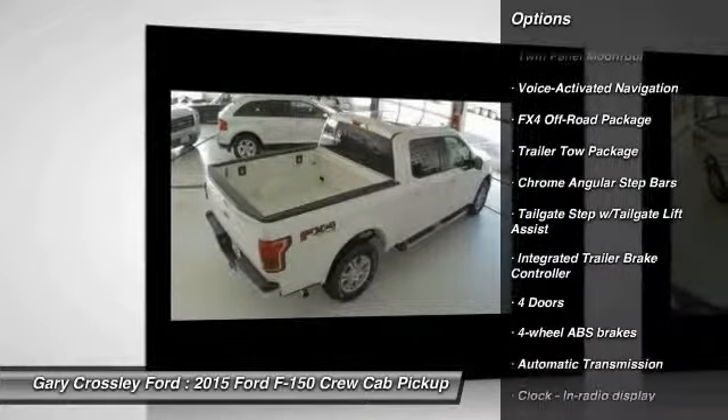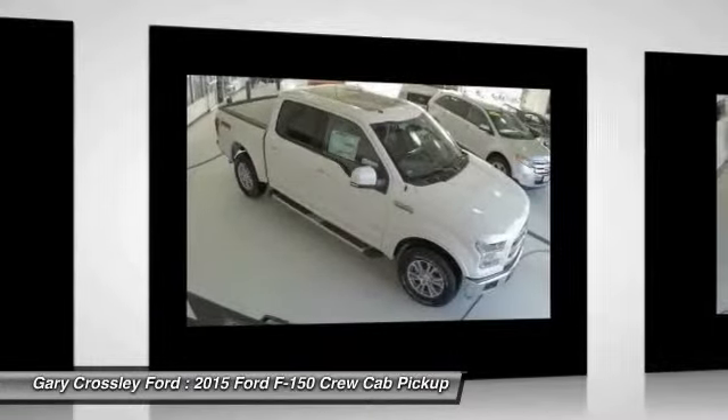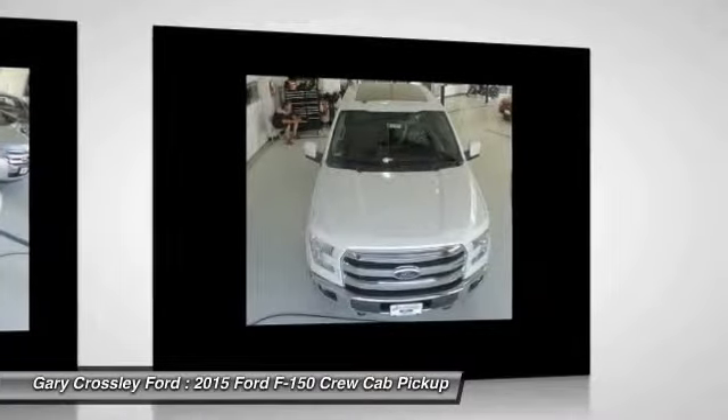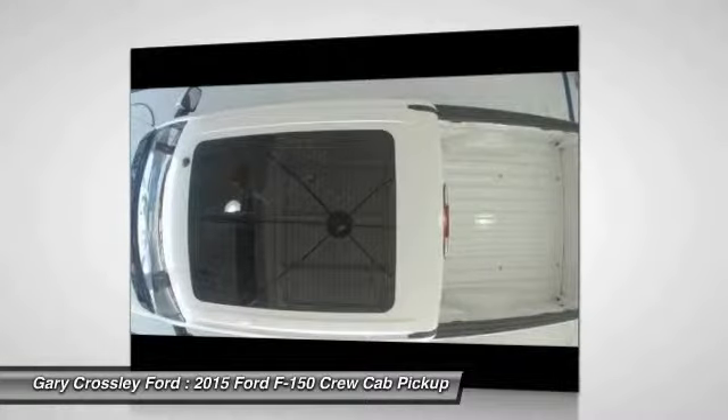Voice activated navigation system, passenger air bag, speed proportional power steering, tachometer, head-up display, towing package, tire pressure monitoring system. Come take a test drive today.